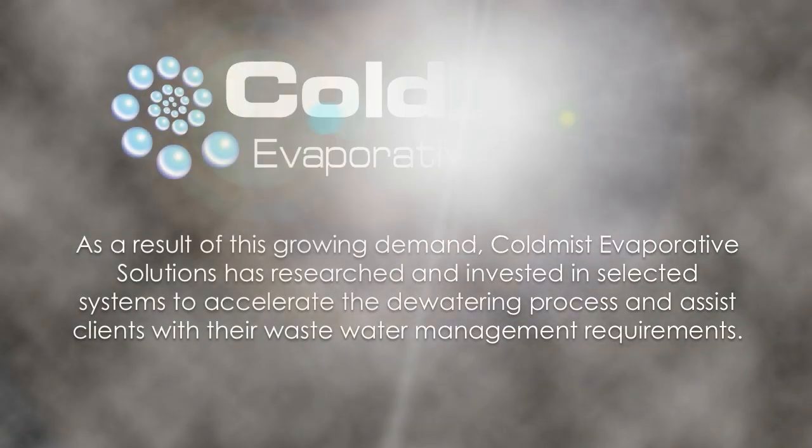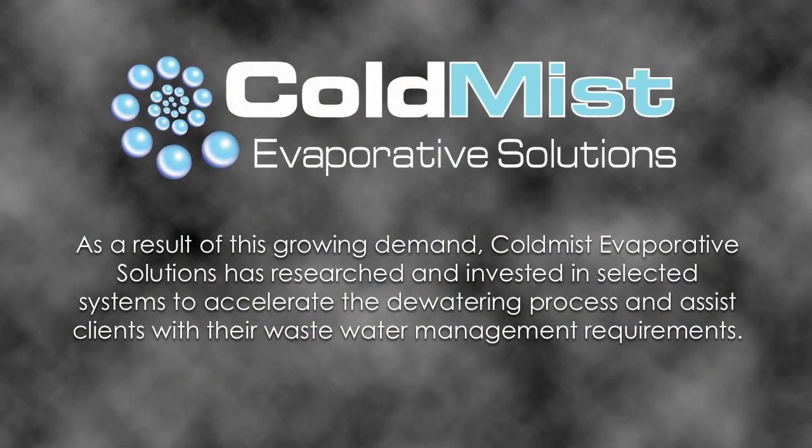As a result of this growing demand, Cold Mist Evaporative Solutions has researched and invested in selected systems to accelerate the dewatering process and assist clients with their wastewater management requirements.